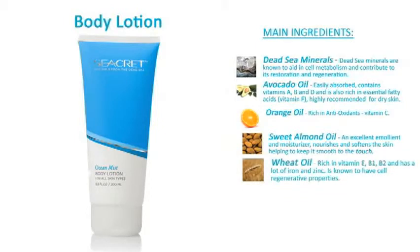Wheat oil is rich in vitamin E, B1 and B2, and has a lot of iron and zinc. It is known to have cell regenerative properties.